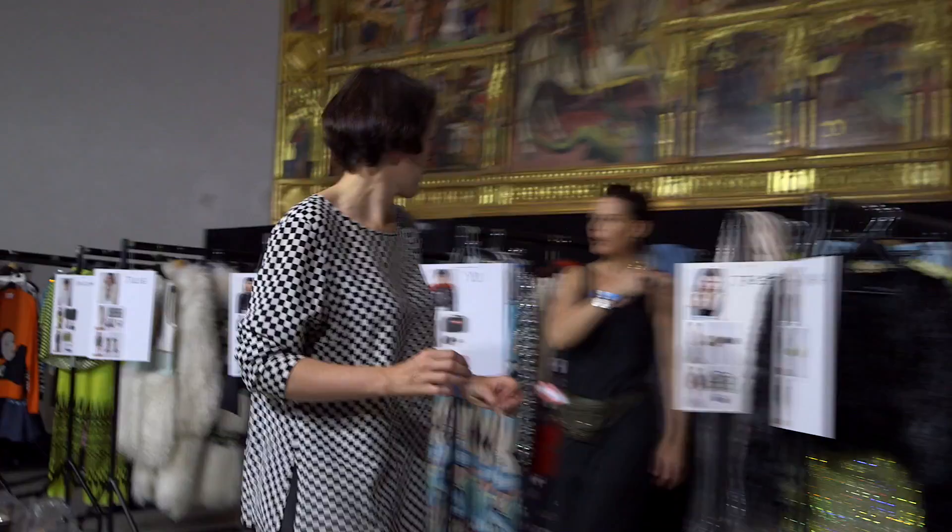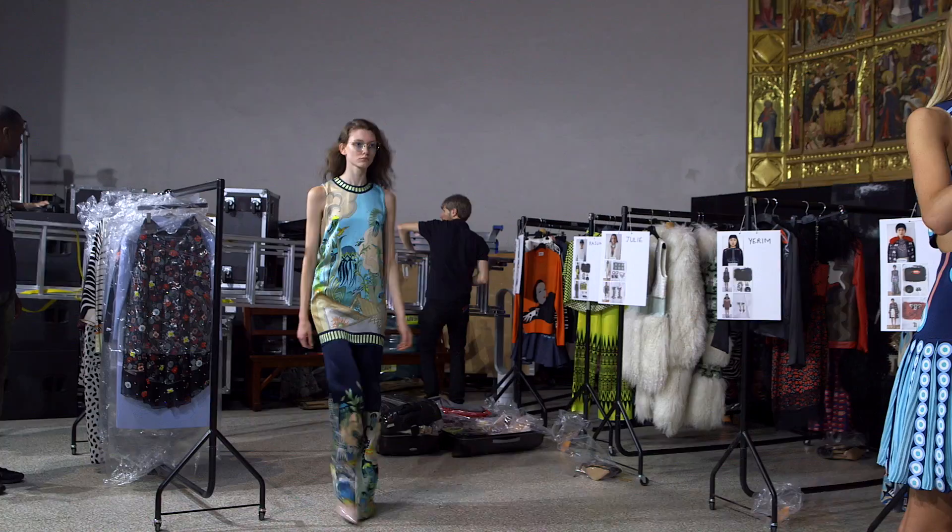We're coming up for 10 years of our label and we really wanted to show the crystallisation of the graphic style that we've developed over that time. It's really a true mega mix of Holly Fulton styles.